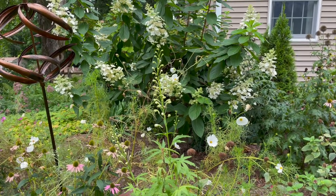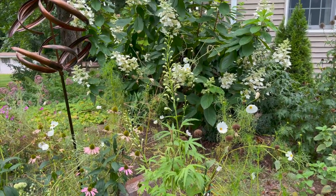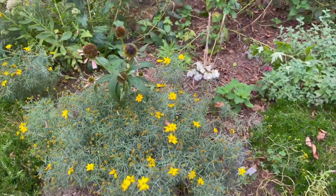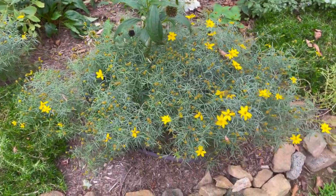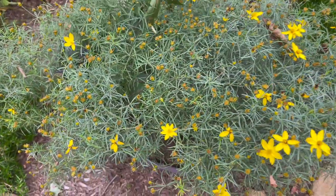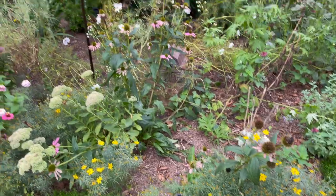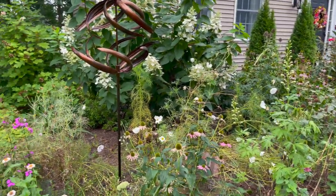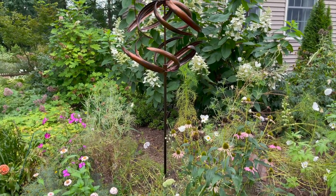This is a delphinium that is about to re-bloom — how cool is that! I was not expecting it but I'm getting another set of blooms. I've also got some more coreopsis blooms still going, although it's starting to fade and it's pretty much done for the season. All the cosmos here are essentially done — we've had quite a few storms that have really given the garden a beating.